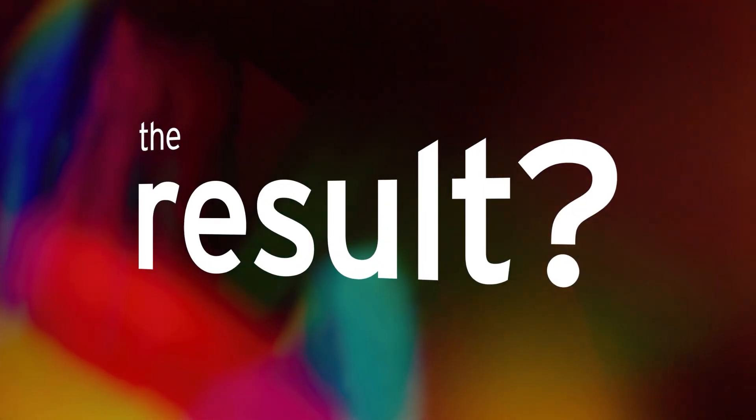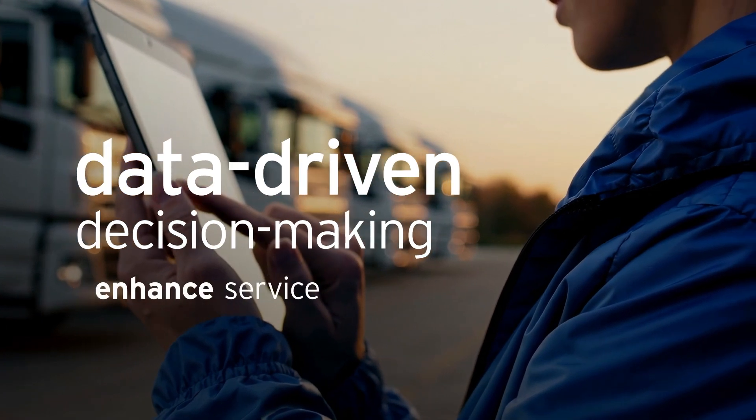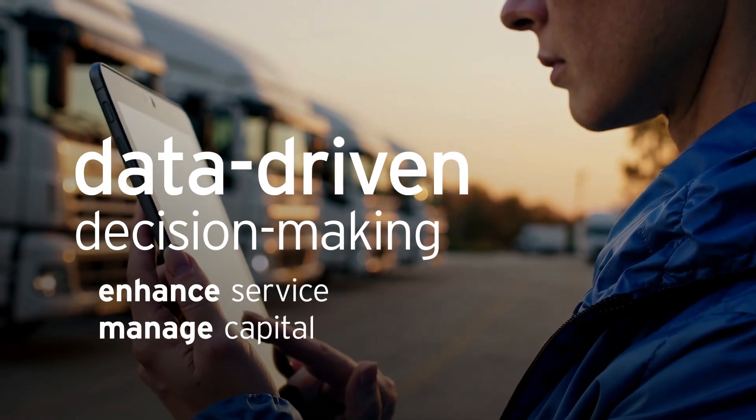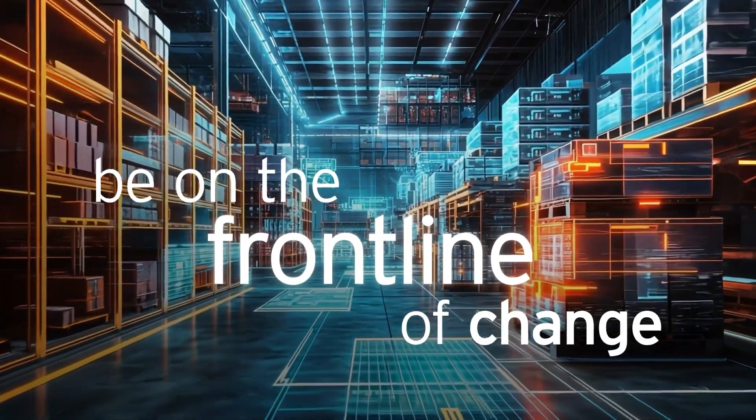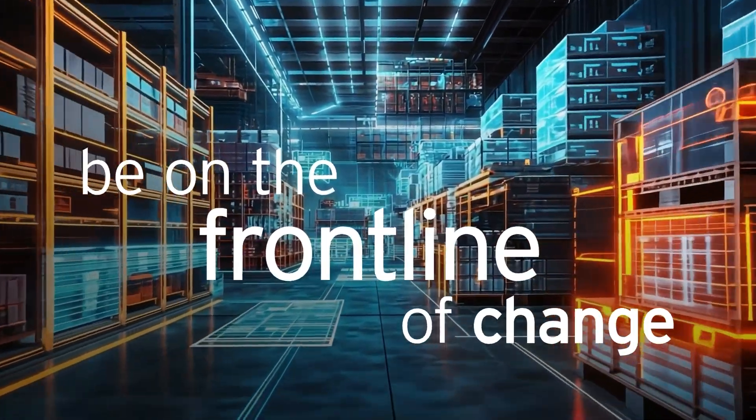The result? Data-driven decision-making that helps to enhance service, manage capital, reduce stock-outs, and improve the possibility of greater ROI. Be on the frontline of change as global supply chains face disruption.